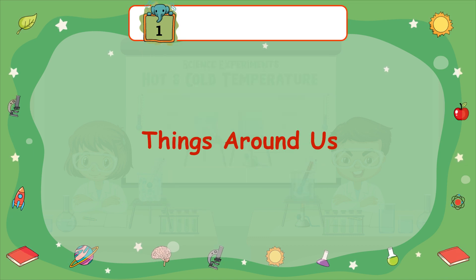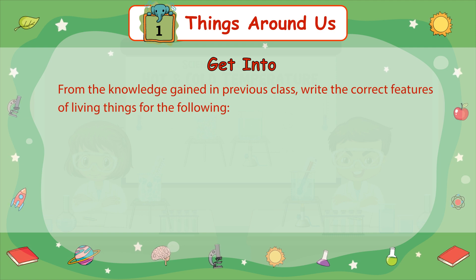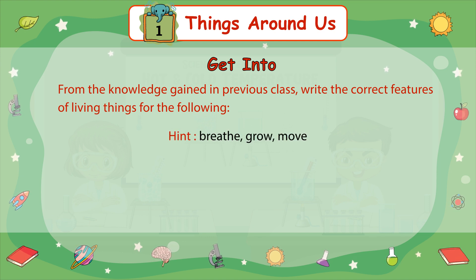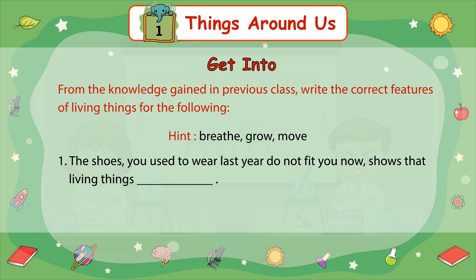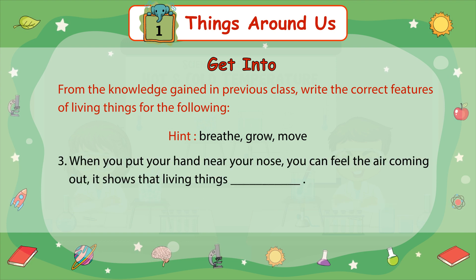Chapter 1: Things Around Us. From the knowledge gained in previous classes, write the correct feature of living things for the following. Hint: Breathe, Grow, Move. Number 1: The shoes you used to wear last year do not fit you now. Shows that living things dash. Number 2: You can run a race with your friends. Shows that living things can dash. Number 3: When you put your hand near your nose, you can feel the air coming out. It shows that living things dash.